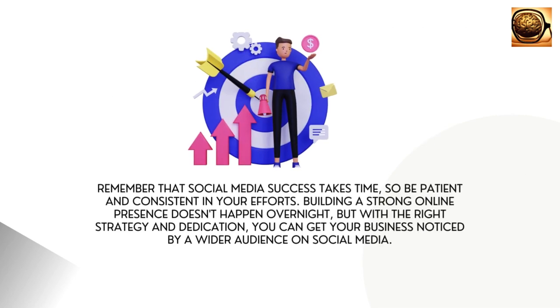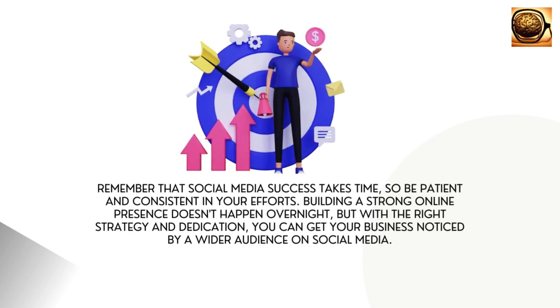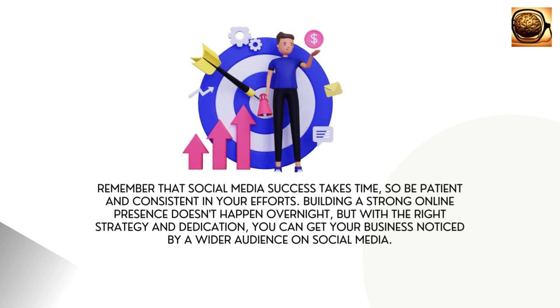Remember that social media success takes time, so be patient and consistent in your efforts. Building a strong online presence doesn't happen overnight, but with the right strategy and dedication, you can get your business noticed by a wider audience on social media.